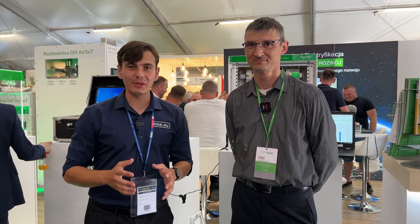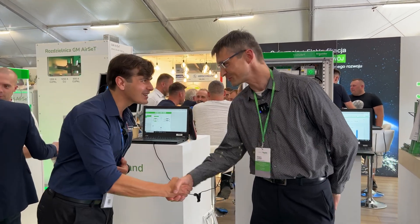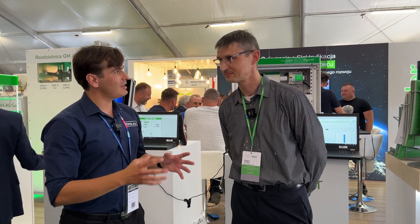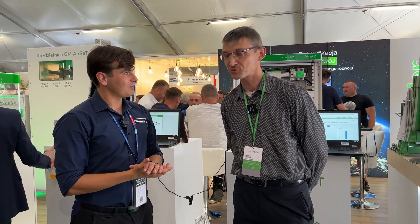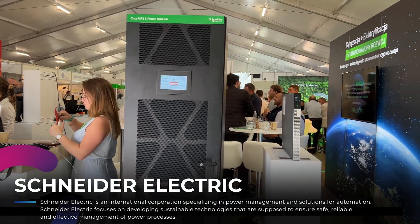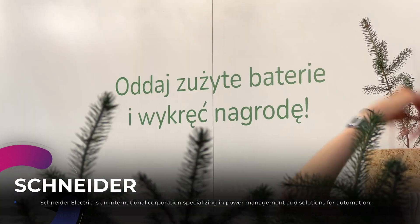We are at Energetab 2023 at the Schneider Electric stand. Nice to meet you, sir. Could you tell our viewers a little bit about Schneider Electric? Schneider Electric is a global leader in digitization of energy management and energy efficiency, but also in industrial automation.